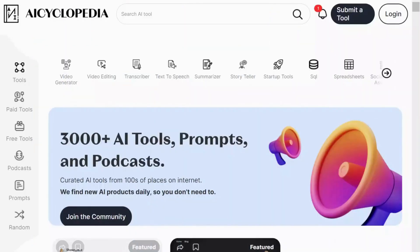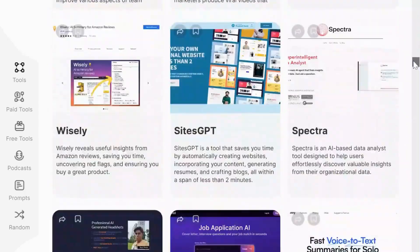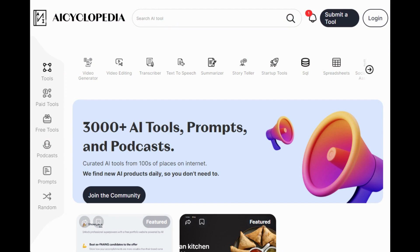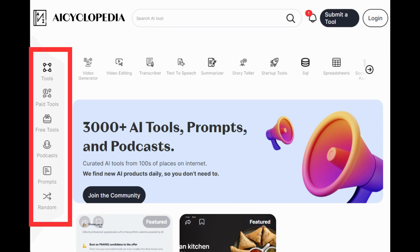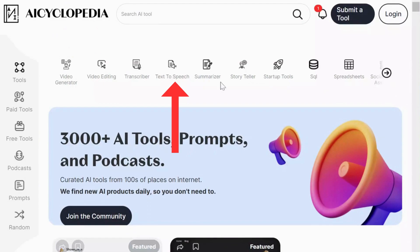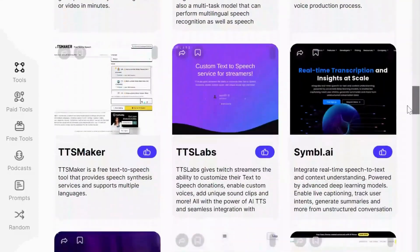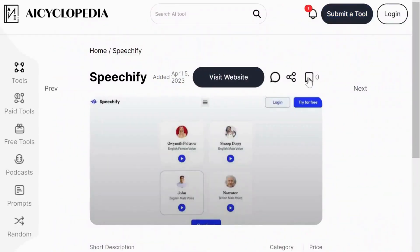Next up is AI Cyclopedia, hosting a collection of more than 3,000 AI tools, prompts, and podcasts. This platform offers a user-friendly interface with categories like tools, paid or free, podcasts, and more placed on the left column. The top bar features categories such as video generator, video editing, transcriber, text-to-speech, and more. Let's say you are interested in the text-to-speech category. Clicking on it will display the AI tools available within this category. Selecting any tool provides a comprehensive page with a detailed description and a link to the tool's website.